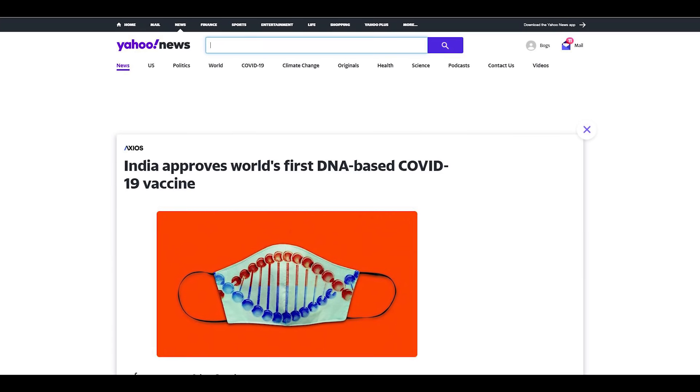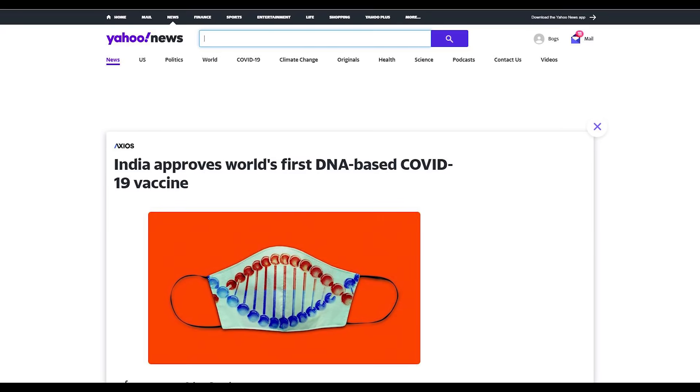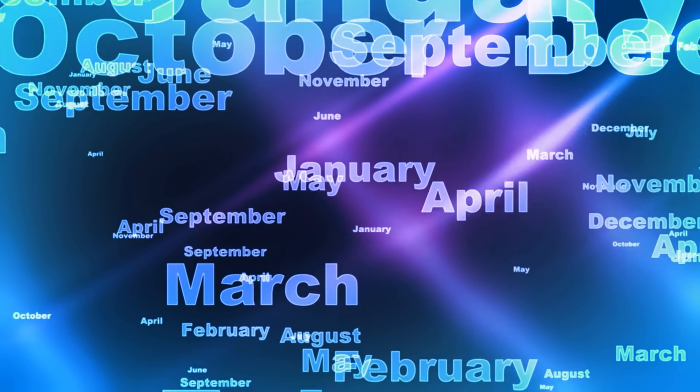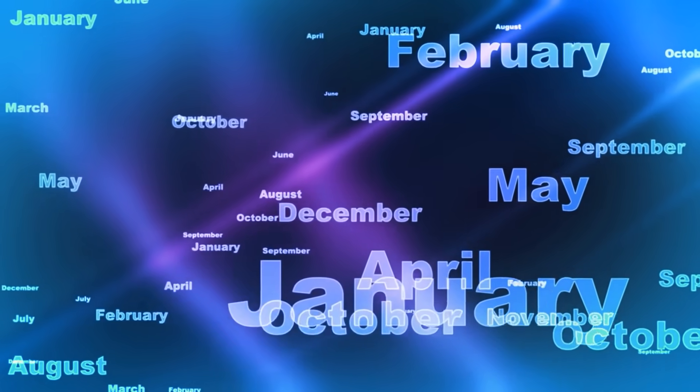According to Yahoo!, the vaccine works by producing the spike protein of the coronavirus to trigger an immune response to fight the wild version. The series is given at day 0, day 28, and day 56, or about 3 months.